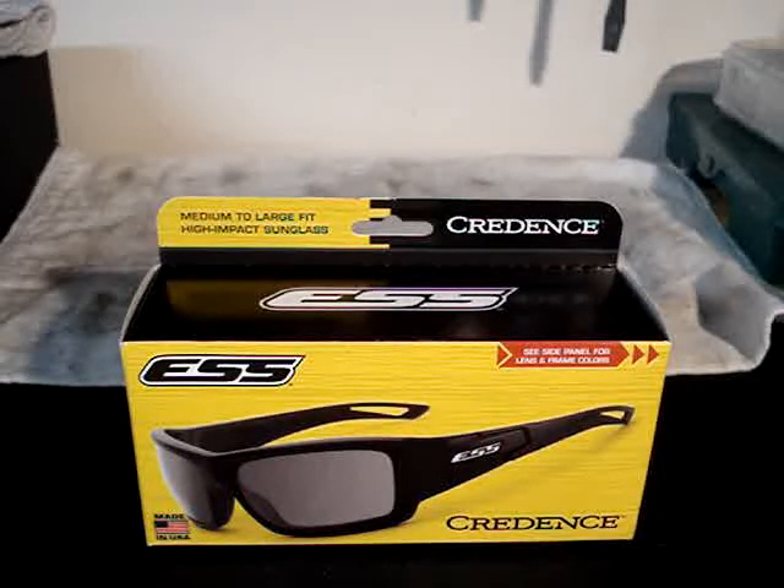They are ANSI rated, and they use the same mil-spec polycarbonate lenses as their regular eye protection. When we were out at SHOT Show, they had on display a few lenses that had been shot with a 12-gauge shotgun at 10 yards, and although there were dents, you couldn't see any damage to the lenses.